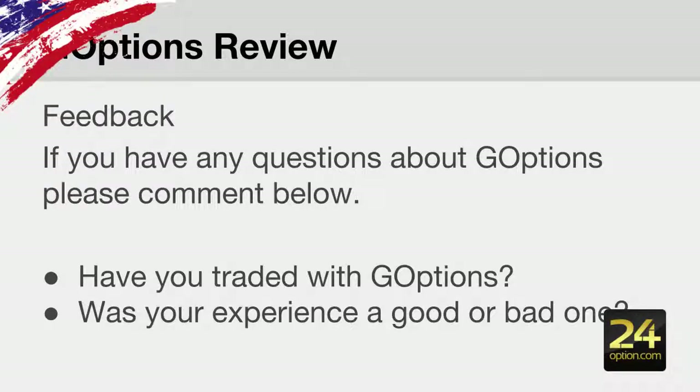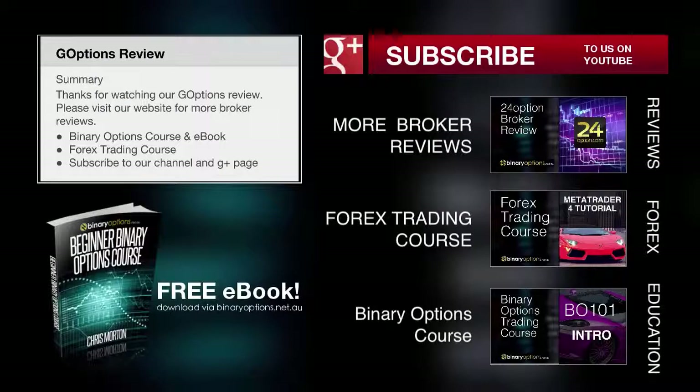Help share this with the community — it really does help other people who are thinking about depositing at GoOptions whether they should or not. Thanks for watching our GoOptions review. Please visit our website for more broker reviews — we also have a binary options course and a forex trading course. If this is the first time you've come across one of our videos on the binaryoptions.net.au channel, please subscribe. Until next time, may all your trades be profitable.